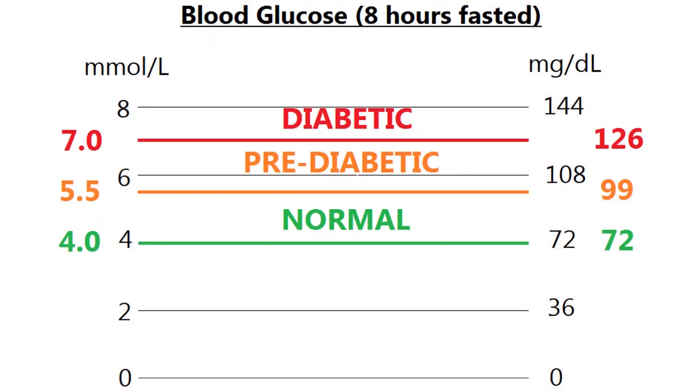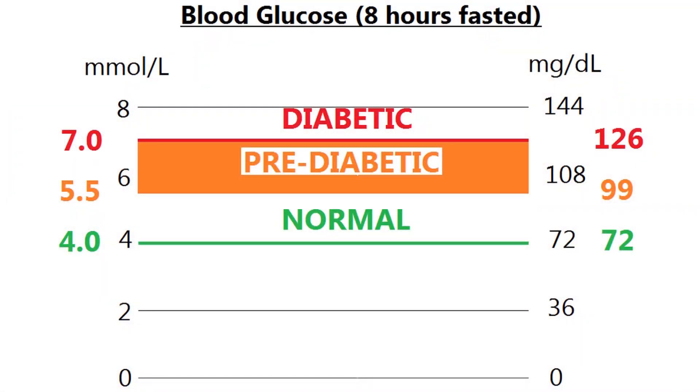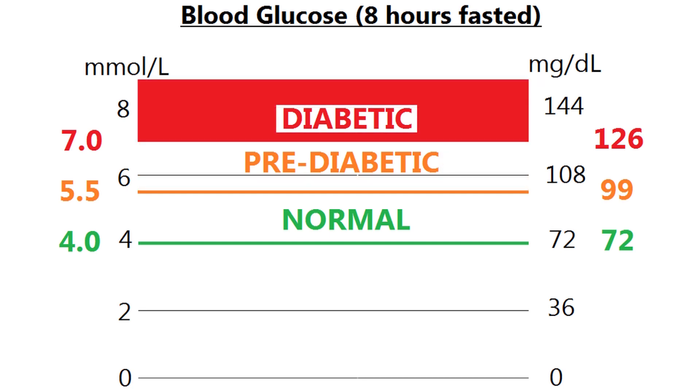If you are pre-diabetic your fasted levels will be between 6 and 7, and if you score above 7 after an 8 hour fast then you are classified as diabetic.